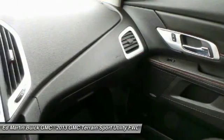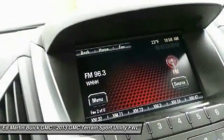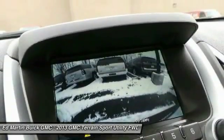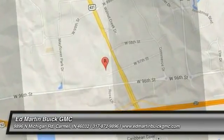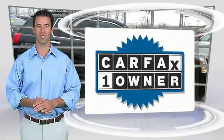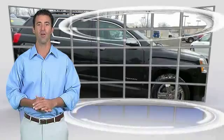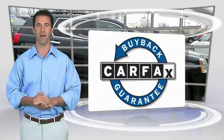So stop in for a test drive today. This is a one-owner vehicle with the Carfax Vehicle History Report — be sure to find a complimentary copy of this report online or contact the dealership. This vehicle qualifies for the Carfax Buy Back Guarantee.